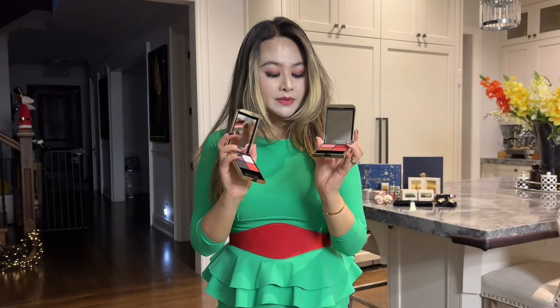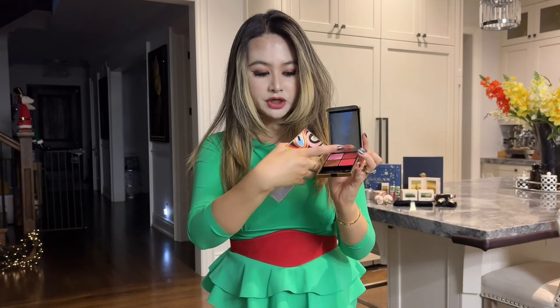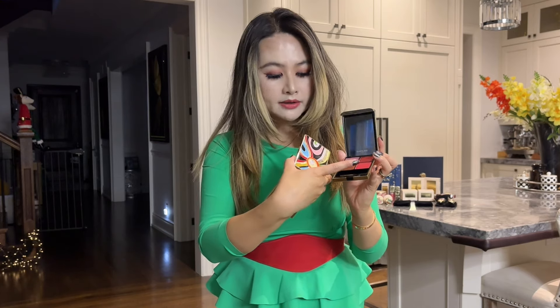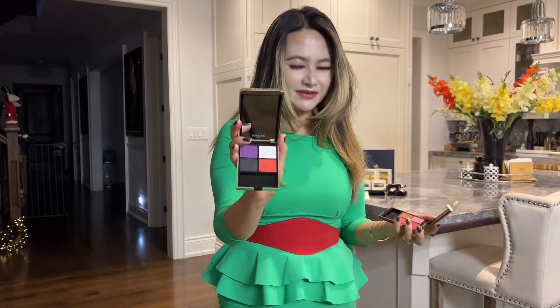Now let's talk about the formula of the eyeshadows in these palettes. I personally prefer the mix of formulas in the holiday eyeshadow: it has two shimmery shades — the brown and the pink — and two matte shades — the light pink and the red. Whereas the Pucci palette has four matte shades that are very strong colors on their own, making it very difficult to create an everyday look.